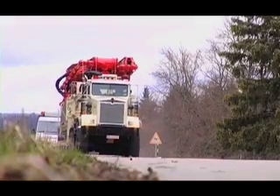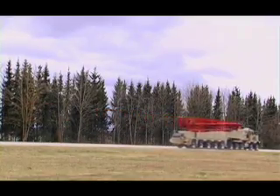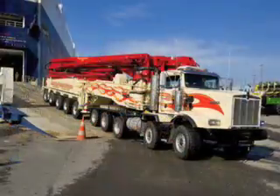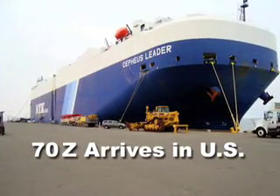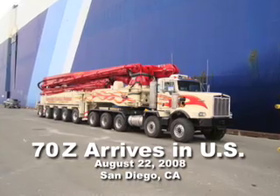Putzmeister is taking concrete placement to the extreme with its new 70Z meter boom pump. After a three-week trek by ship and 8,635 nautical miles, the world's first 70Z meter arrived from Eichthal, Germany on August 22, 2008 at the San Diego Harbor in California and was delivered to Mike Perugini, owner of Associated Concrete Pumping, based in Sacramento.